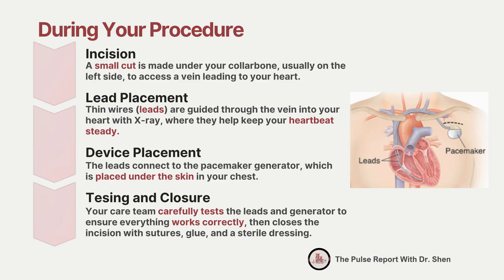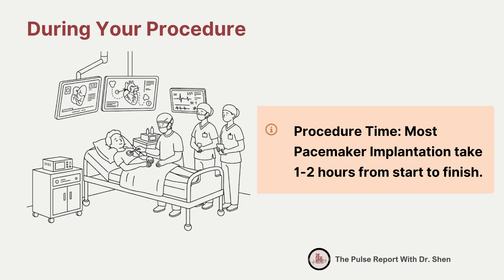We'll gently close the incision with stitches and surgical glue and place a clean, sterile dressing over it to protect the area and help it heal. From start to finish, the procedure usually takes about one to two hours, though the exact time can vary depending on your heart and any adjustments your doctor needs to make.